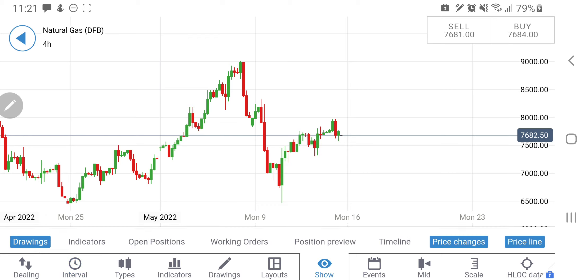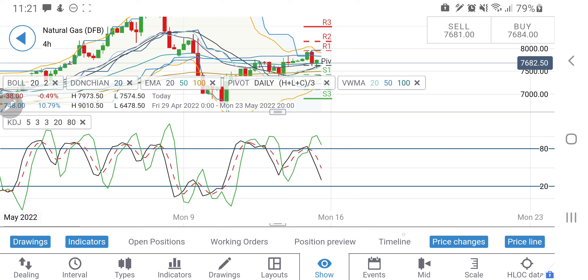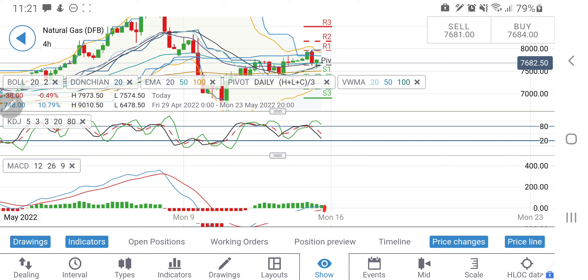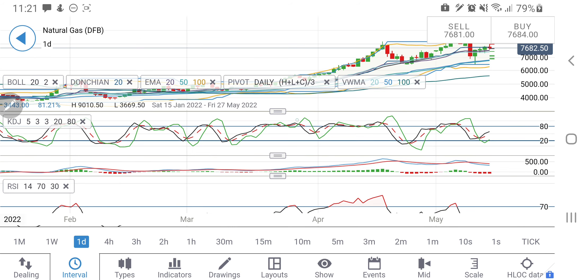Now looking at the indicators on the four-hour charts: there is resistance at $8 dollar levels, and a very strong support zone at 7.6–7.7. Below 7.4 I will consider it a bearish move and expect a sharp drop. The stochastic is looking downward and appears bearish. The MACD is trying to converge toward a crossover, which would indicate a bearish move. RSI is not showing any specific signs right now.